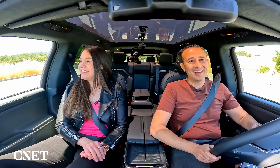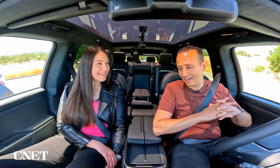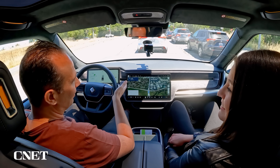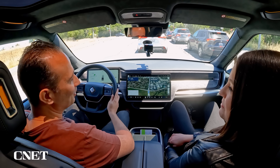Also in the top five customer requests is using Apple Watch or Google Watch to access the vehicle — you will be able to open a Rivian second generation with your Apple Watch or Google Watch moving forward.